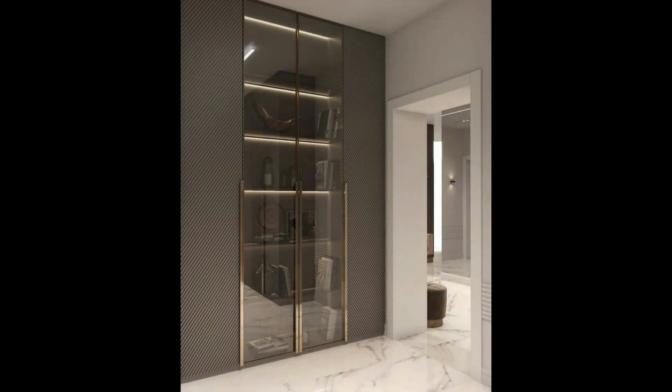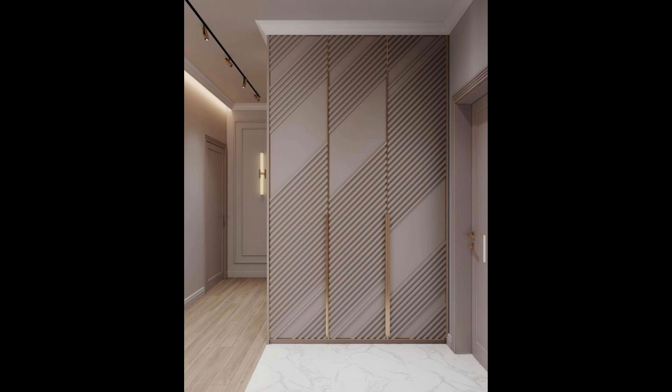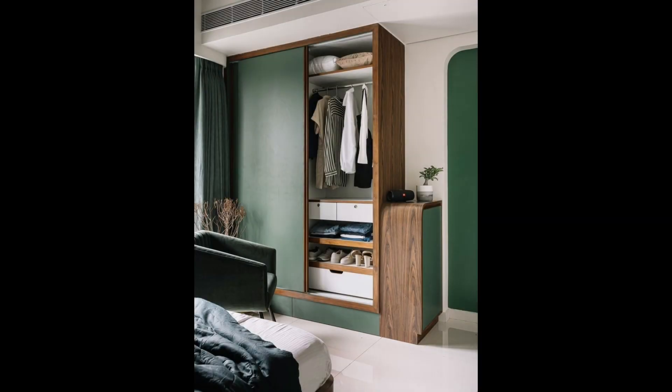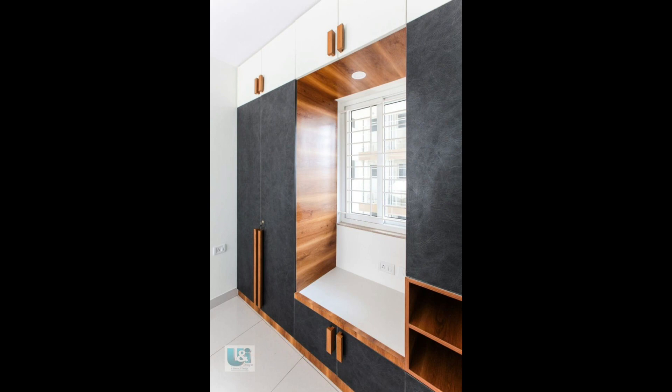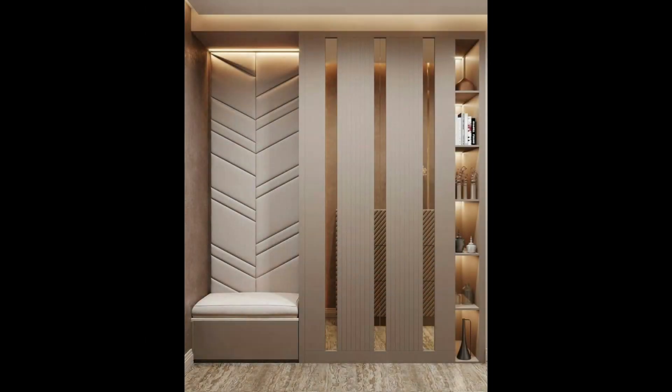We also love how a simple drawer-cum-platform with a stylish mirror accompanies it and fits into a niche to function as a dresser. 4. All-mirror almira with long pull handles. For the out-and-out mirror finish given to this wardrobe, you don't need a dresser in this room and the space seems larger thanks to the mirrors.